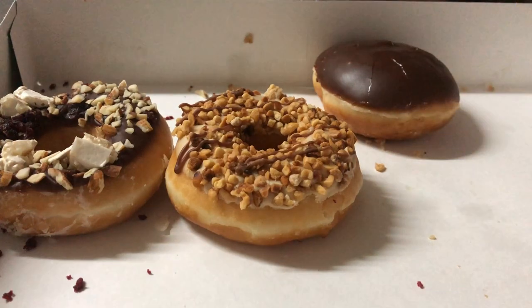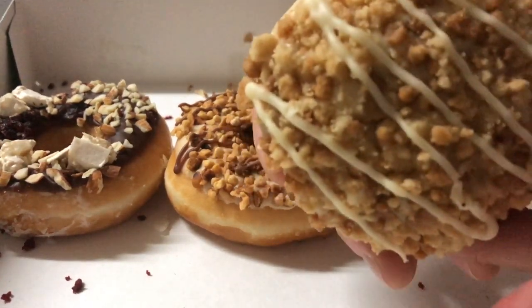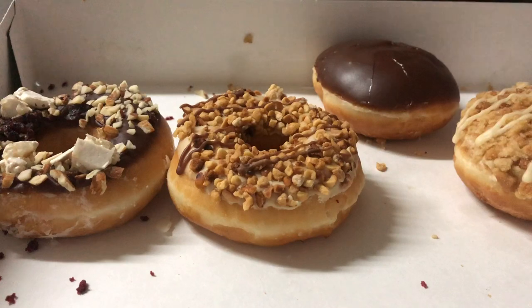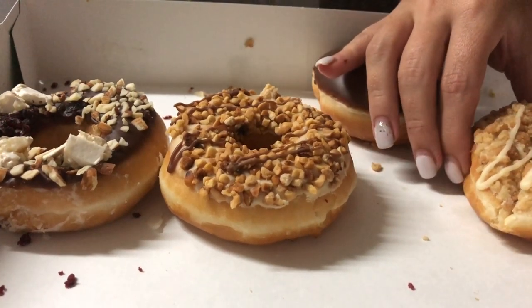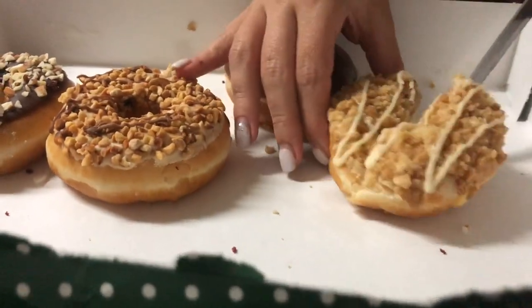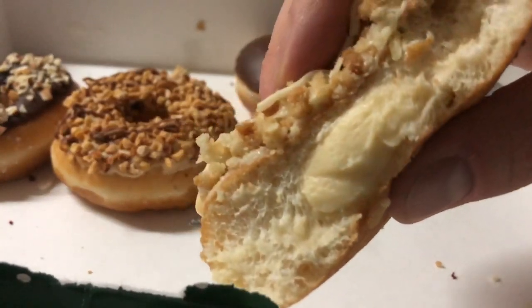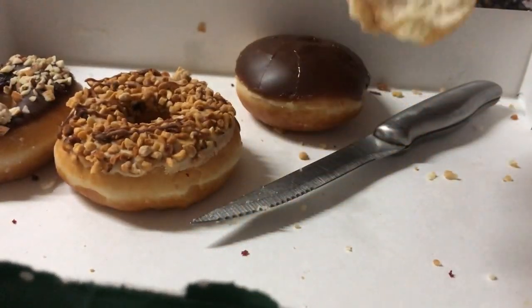The next one we're going to try is the New York cheesecake. You've had this one before. I like this one's dough — you can taste that this is cheese. I'll give it a five, because there's nothing great about it.